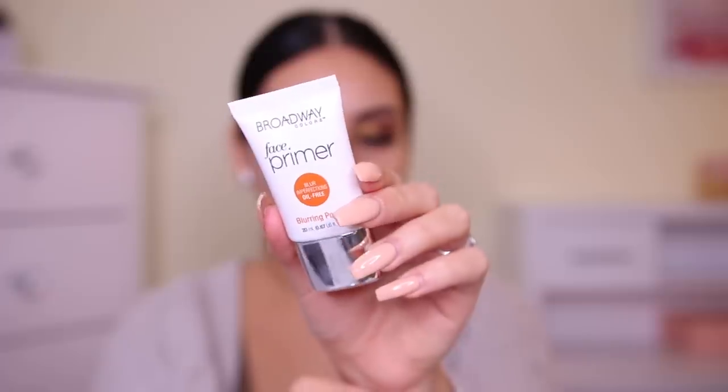Lashes are on. I added a coat of mascara over top of them and they're not bad. They're super natural — if you like super natural lashes, I think you'd like these, and they were $2.50. For primer, I'm going to use this one from Broadway — the Blur Imperfections Blurring Primer. It's a pinky-orange color and was $5. It has kind of a silicone texture, similar consistency to the Benefit Porefessional. It smoothed out my skin pretty nicely.